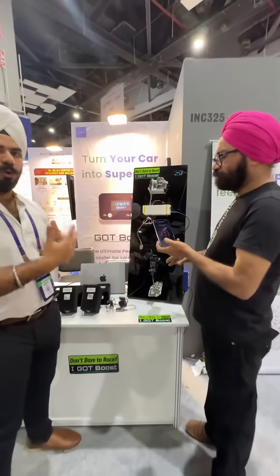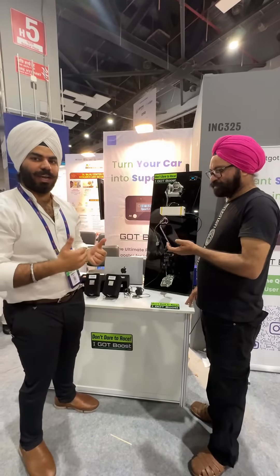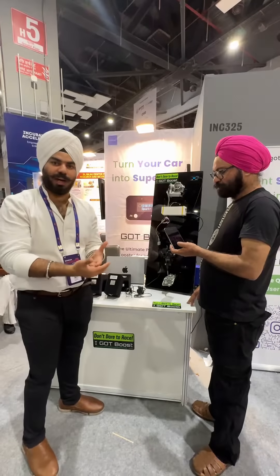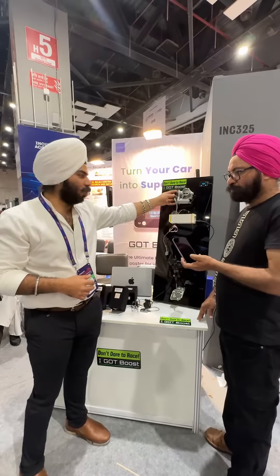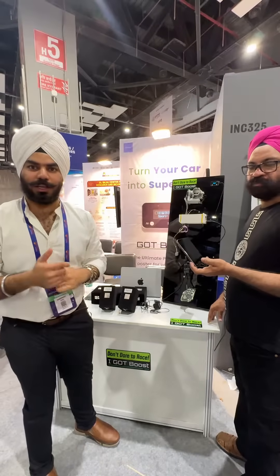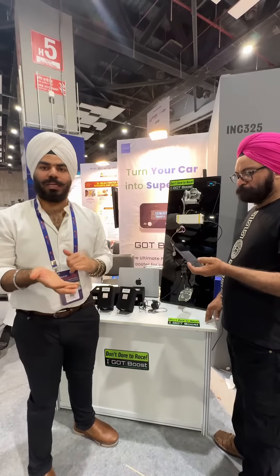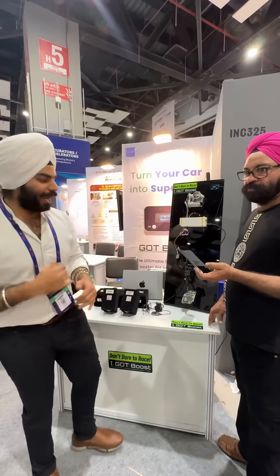This device — we have shown the throttle body on a patrol car as a sample — but this works on any car, of any transmission type, any fuel type. Even on electric vehicles, CNG, petrol, diesel — it works on all of them.